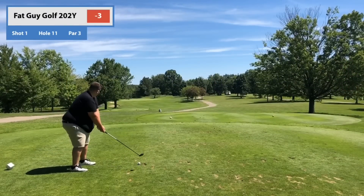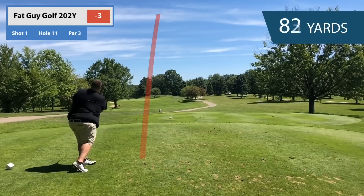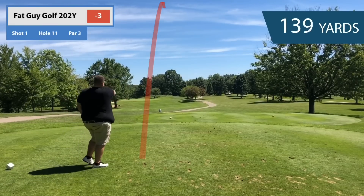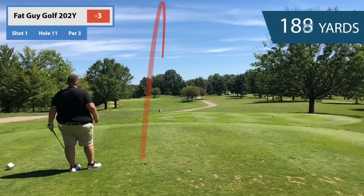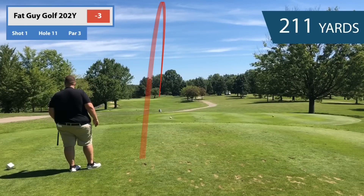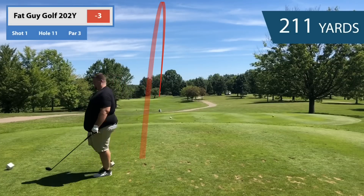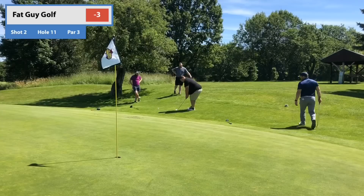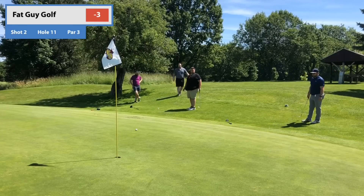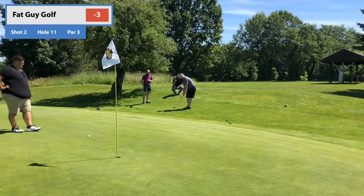Going to hole 11, par three, 202 yards. Big guy's up with a three wood. Started a little right of the pin, actually lands front of the green, releases all the way through and rolls onto the back. You'll see why when we get up there — it's a false back — so it just would not stop. Look at the big guy short game. If I can put this together in the individual video, it'd be nice.